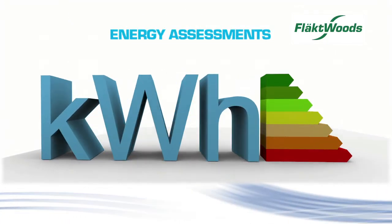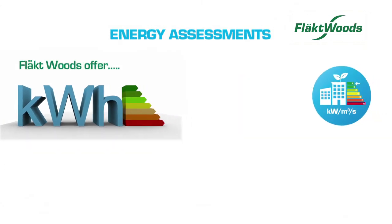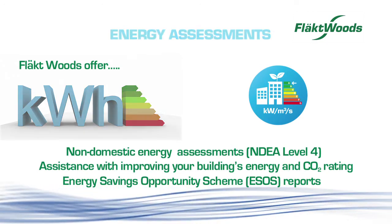Flaktwoods offer non-domestic energy assessments to existing and new buildings. We understand how your building is performing and the opportunities available to improve both your energy and your CO2 ratings.